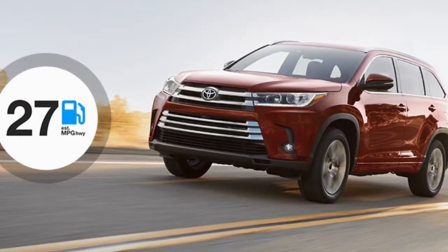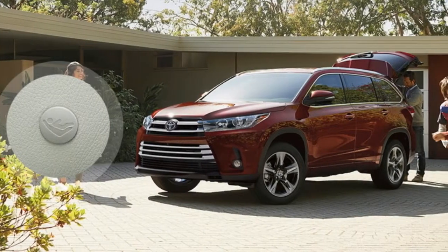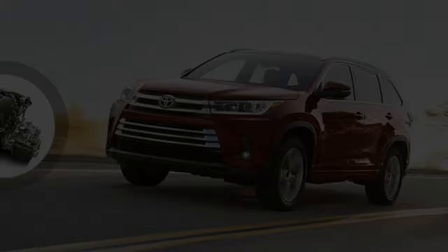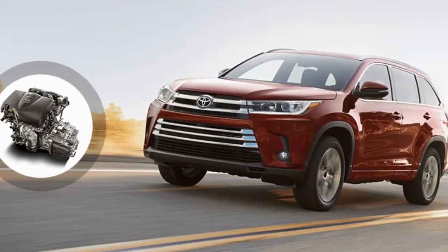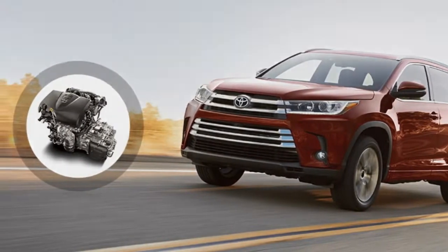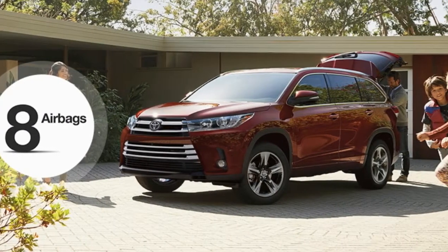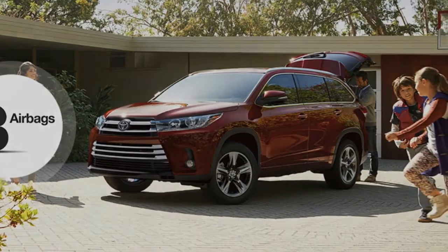It also gets Toyota's Safety Connect system, which includes emergency assistance, a stolen vehicle locator, roadside assistance, and automatic collision notification. Toyota's updated Safety Sense P system is standard, with forward collision warning and automatic emergency braking, lane departure alert, a pedestrian re-impact system, adaptive cruise control, and automatic high beams.